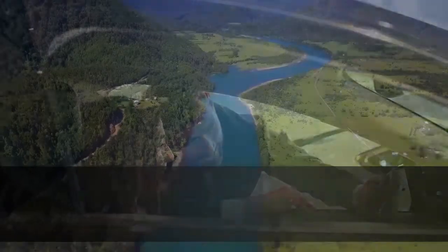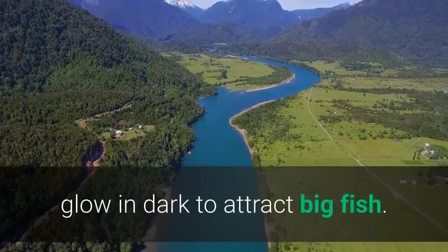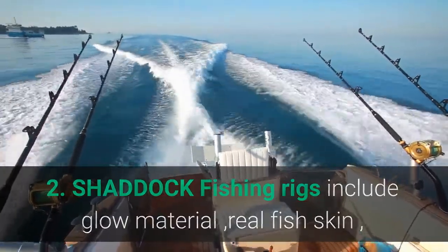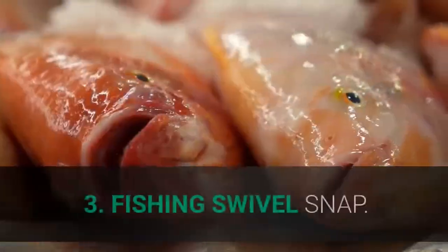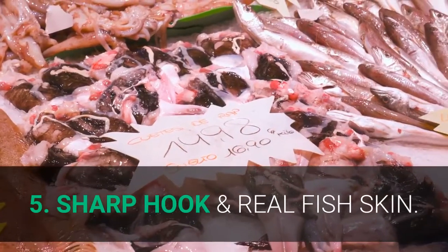Main features: 1. Shattuck Fishing Rigs are made with real fish skin and glow in the dark to attract big fish. 2. Include glow material, real fish skin, bright silk, gold hooks, rolling swivel, and rolling swivel with safety snap. 3. Fishing Swivel Snap. 4. Glow in the dark. 5. Sharp hook and real fish skin.